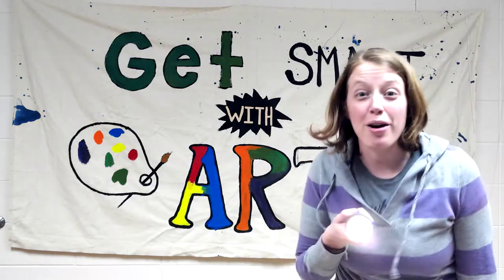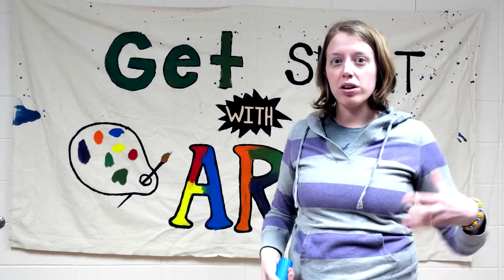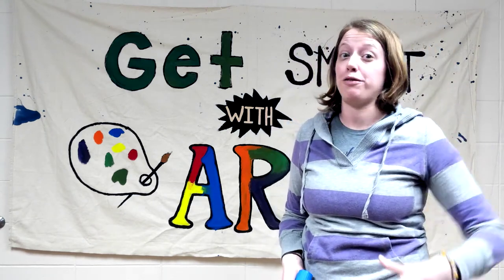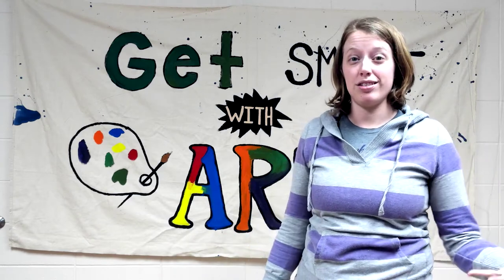Hi, everyone! Welcome back to another week's episode of Get Smart with Art. This week, we are going to talk about cave art — one of the oldest forms of art from the first people, about 40,000 years ago.